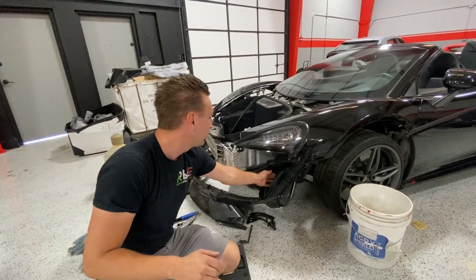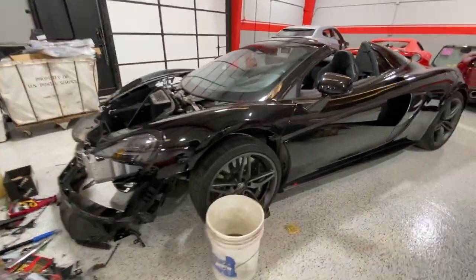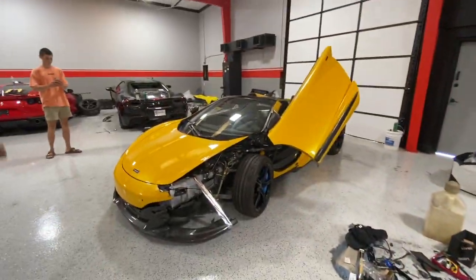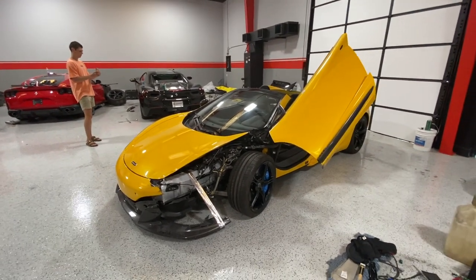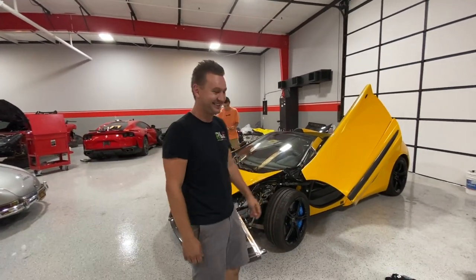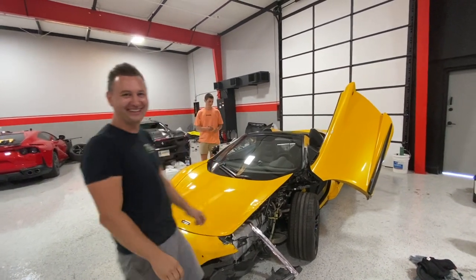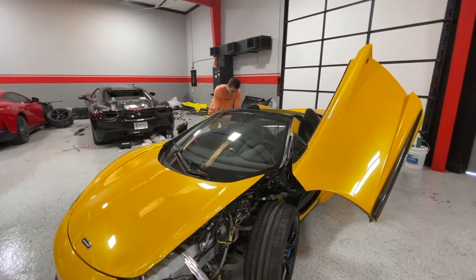It just needs a cooler for the turbo, that's all. Suspension is good, wheels are good. This is the 570 — that's a real car. I'm really lucky that he helped us get this car. I hope one day I can return the favor. This is my dream car. Let's take it.